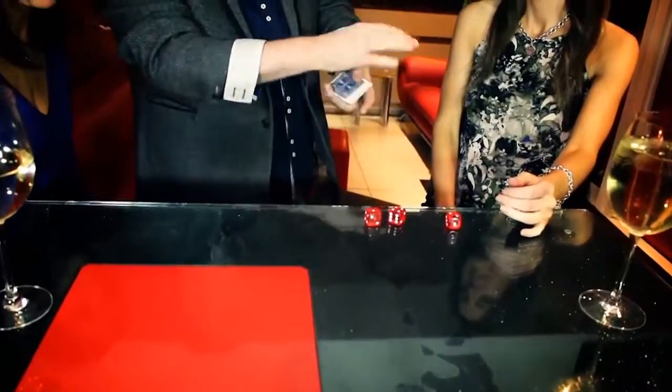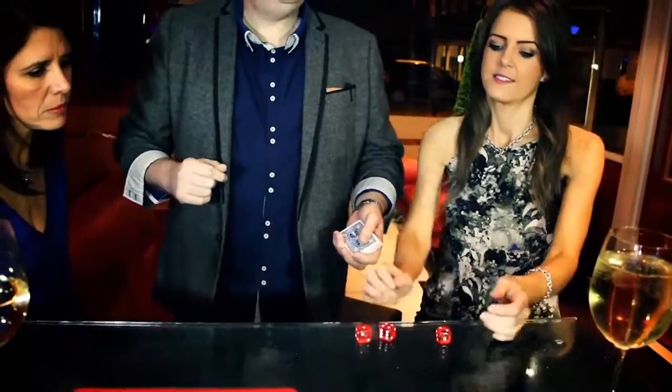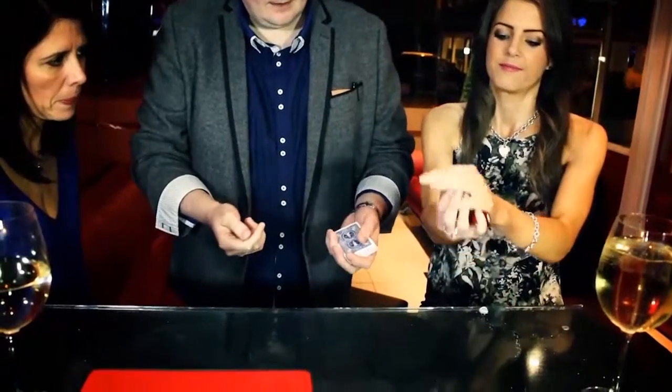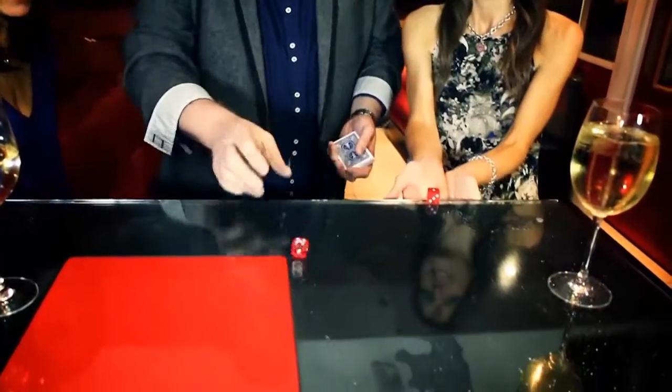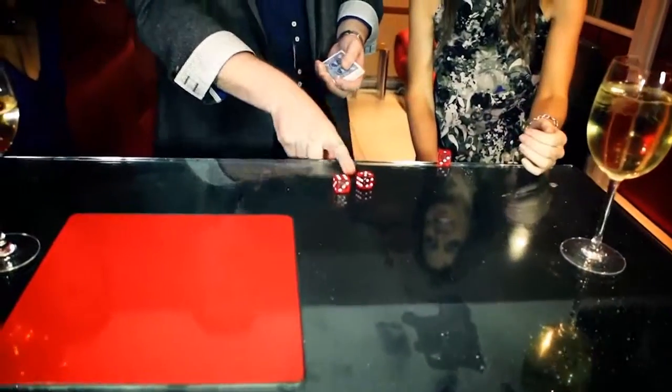Now you can use one, two, or three dice — it's entirely up to you. What do you want to go with? Four. Three. Give them one final roll. And so: six, eleven, twelve.